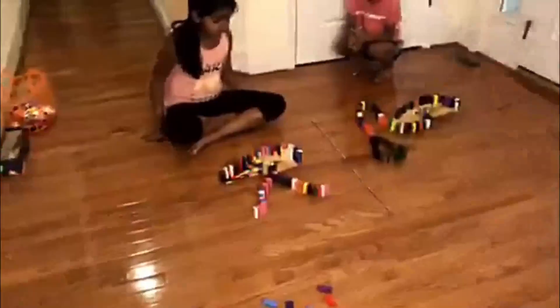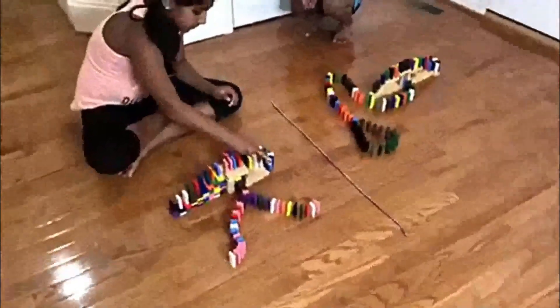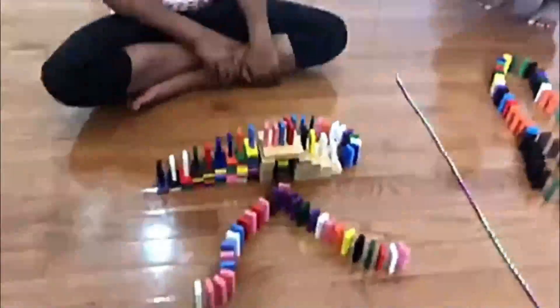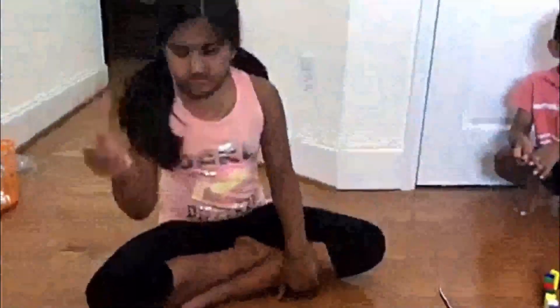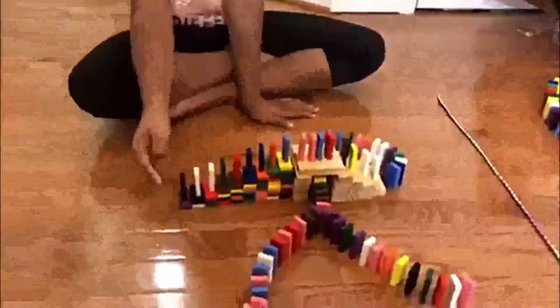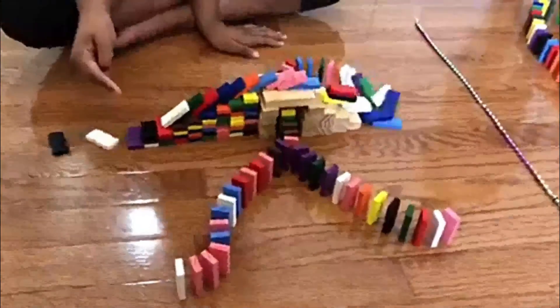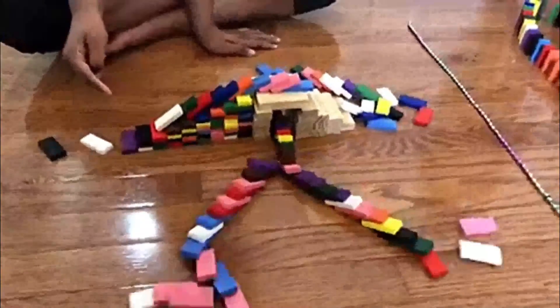Okay, do it! Ready? One, two, three. Yes! I did it!